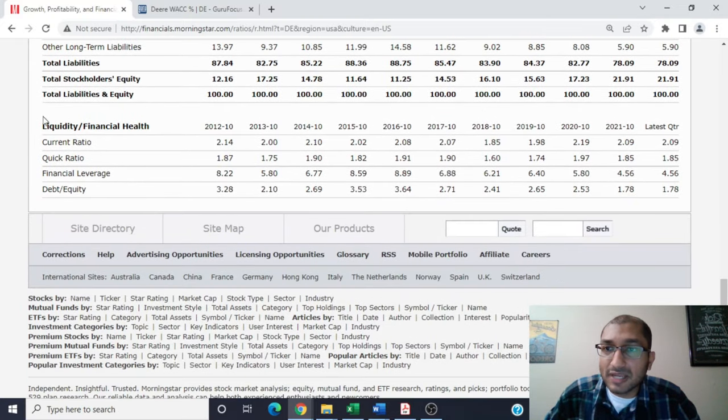Now let's look at financial health and liquidity ratios. The current ratio compares the company's current assets to its current liabilities. Ideally, we want the current ratio to be greater than 1.0, and even better if it's greater than 1.5. Back in 2012, the company's current ratio was at 2.14, and for the latest quarter it's at 2.09. The quick ratio — which excludes inventory from current assets — was at 1.87 back in 2012 and 1.85 for the latest quarter. John Deere's current and quick ratios over the past 10 years indicate that the company was never in a liquidity bind.